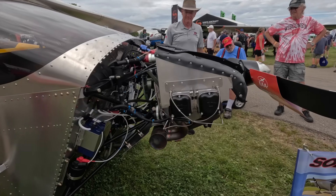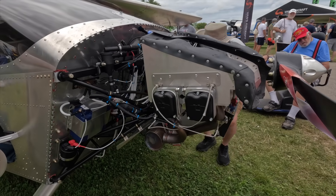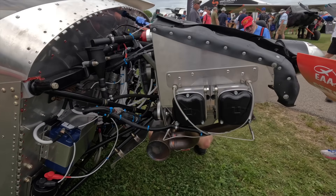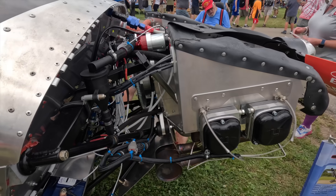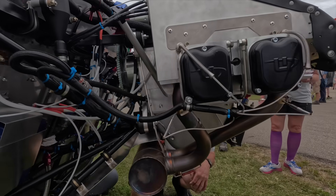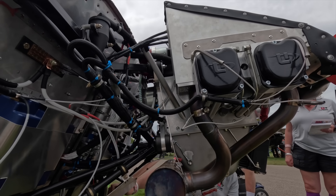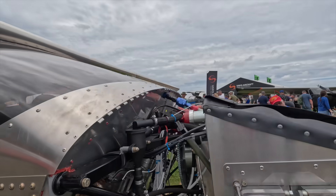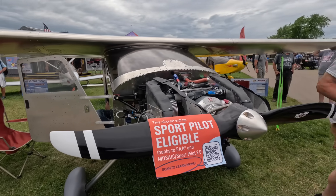With this engine — the 130 horsepower UL Power UL350 IS — so far in flight test at 2,800 RPM at 2,500 feet, we're truing out at 160 miles an hour. Wide open throttle, we're seeing a true airspeed of 170, indicating about 160. We don't quite have the right prop on this; we need a new prop with a couple more inches of pitch, so we're actually going to see a little more speed out of it as well. It's performing very well.